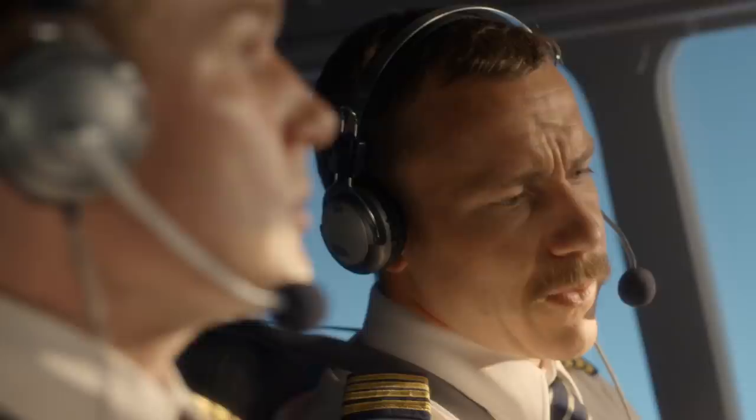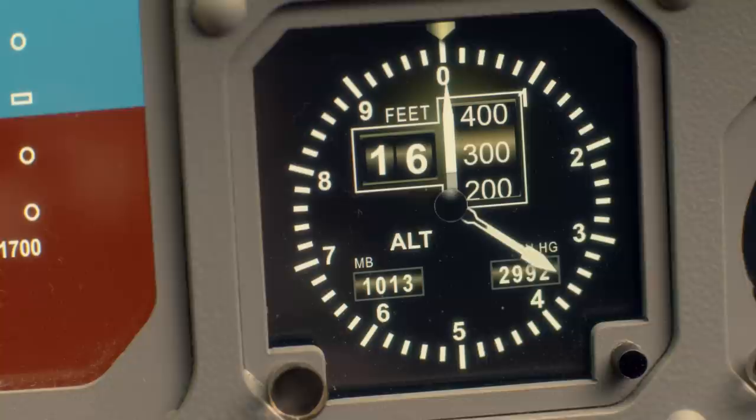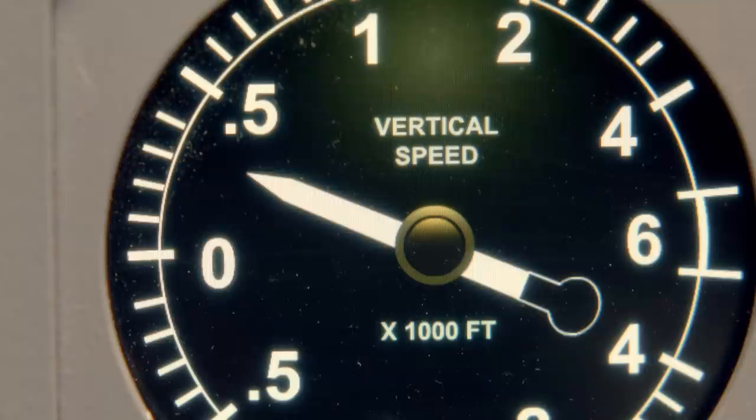Approaching 17,000 feet, Captain Levard notices a problem with his plane's performance — it's not climbing as quickly as it should be. He decides to return to Amsterdam, requesting to maintain flight level 160 due to a technical issue.